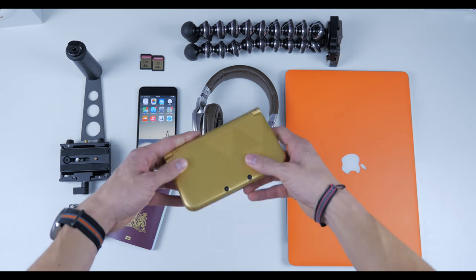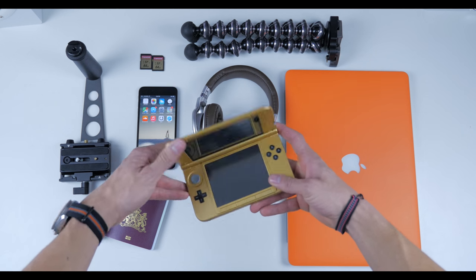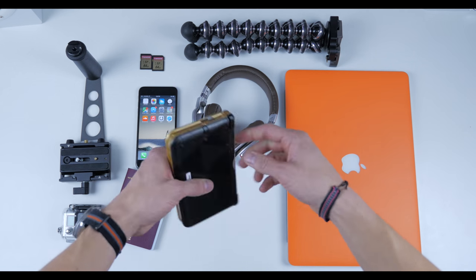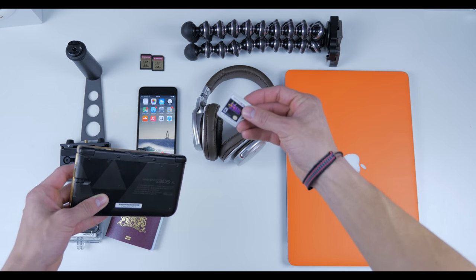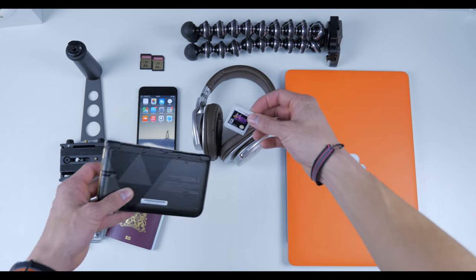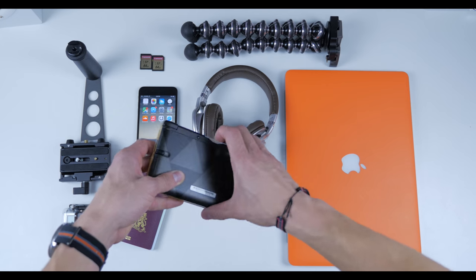Next is my Nintendo 3DS XL — the Legend of Zelda: Link Between Worlds bundle. The game I have inside is my favorite game ever of all time: Majora's Mask. Love this thing. I'll be playing it a lot while I'm on the plane.